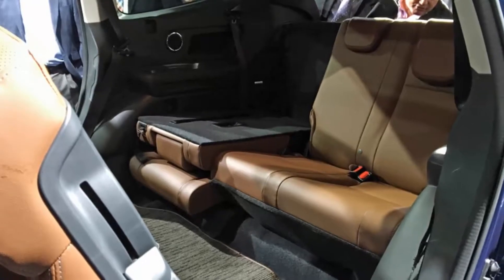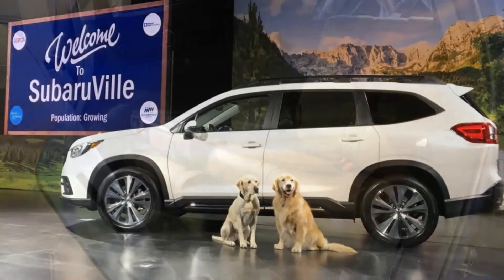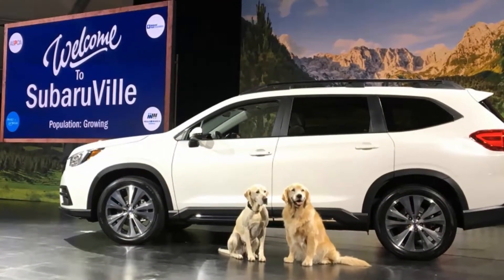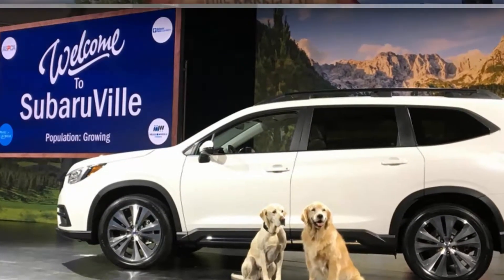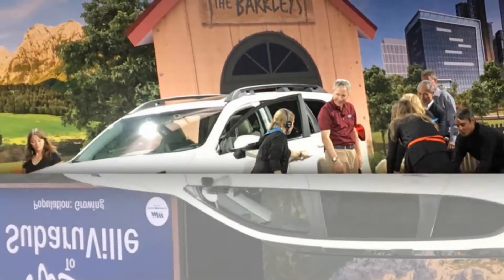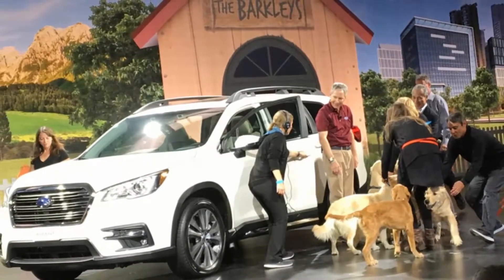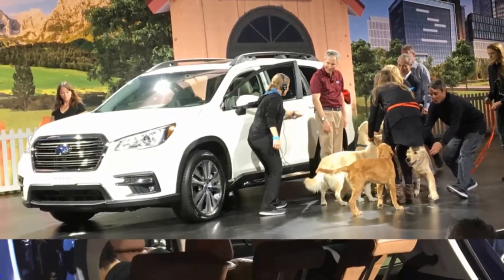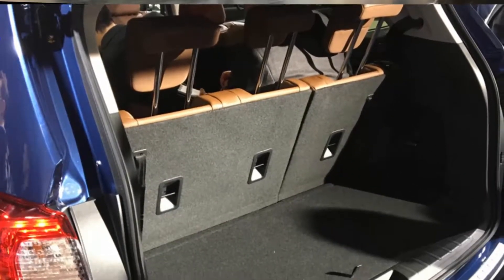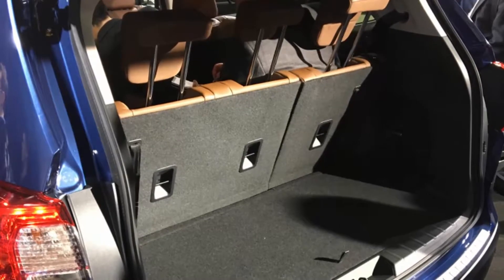The Premium and Limited trim levels will provide customers with the free-of-charge choice of second-row bench — eight passenger — and second-row captain's chairs — seven passenger — configurations. This is unique in the industry, giving customers the option to outfit their Ascent in a way that best suits their family. Subaru expects the captain's chairs to be a bit more popular.